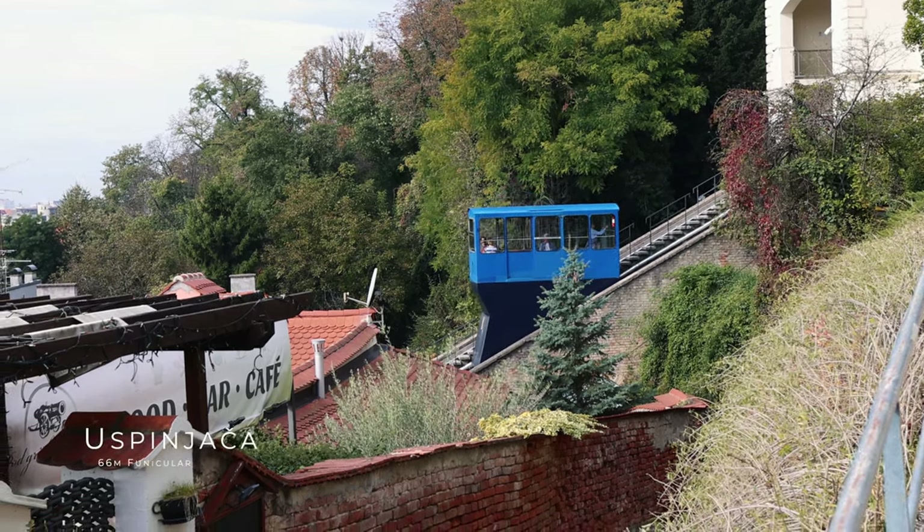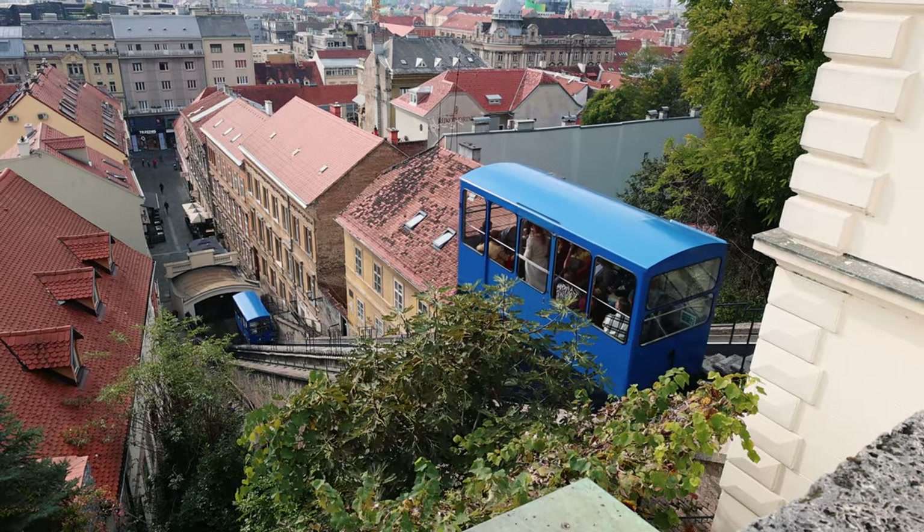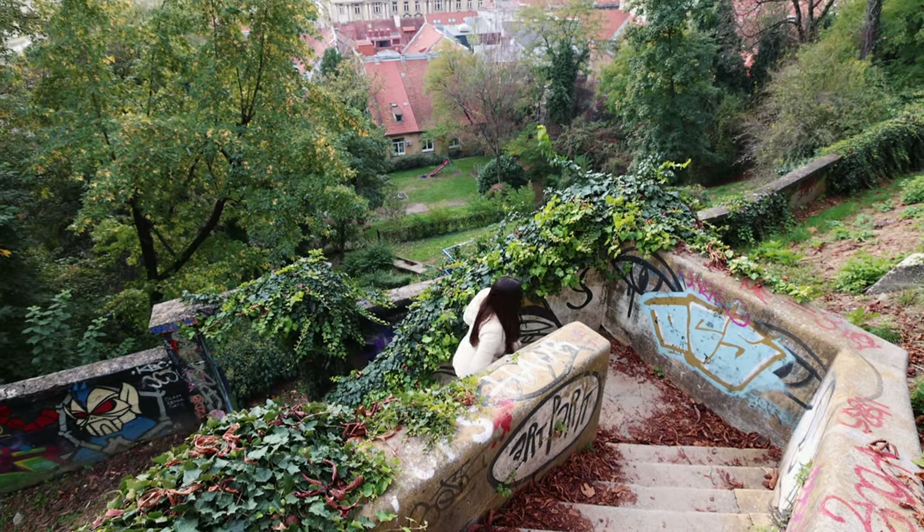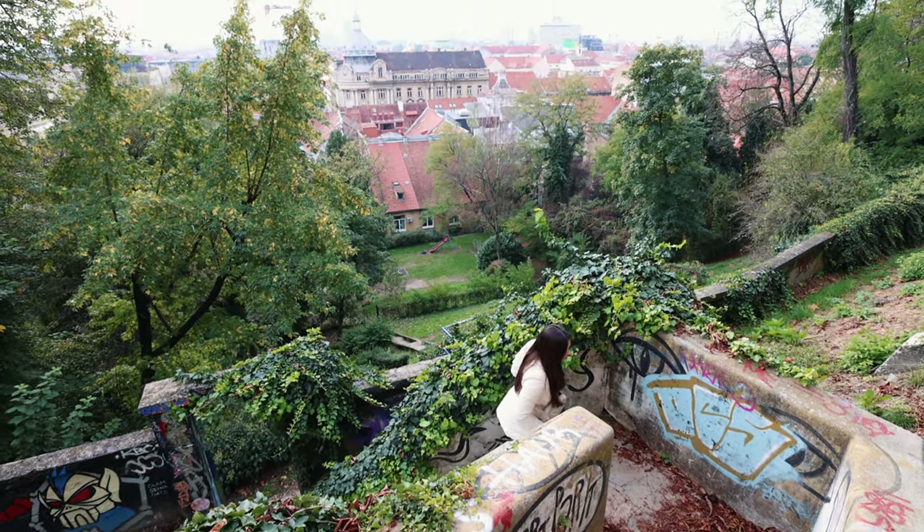Our last spot for this morning is the funicular, one of the world's shortest at 66 meters. It also costs exactly 66 cents to ride — one cent per meter. After walking around all morning we've worked up an appetite, so we're going in search of what most claim to be Croatia's national dish, and hopefully a cafe after 2pm, since Zagreb apparently has a really strong coffee culture.